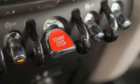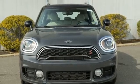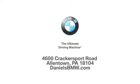Efficiency, fun, and freedom. Welcome to Mini. See what it can do for you when you take it for a test drive. Welcome to Daniels BMW at 4600 Cracker Sport Road in Allentown, Pennsylvania.